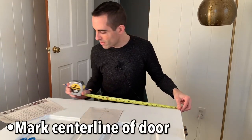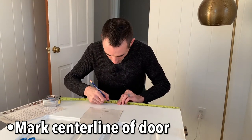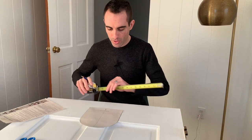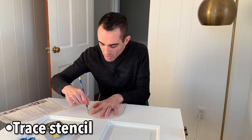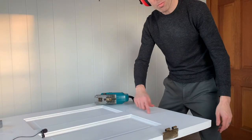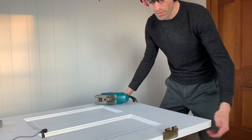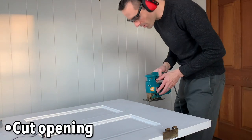I just need to mark out the center line of the door. We've got a 30-inch door so I'm going to go right to 15 and make a little mark here. I've got the stencil lined up, now we just trace along the edge. I've got my opening marks. I'm on a nice firm table, clear underneath, and here is my jigsaw — we're going to go in for the cut.